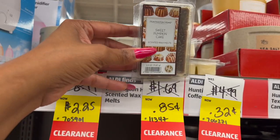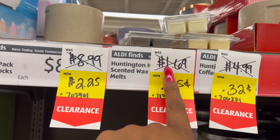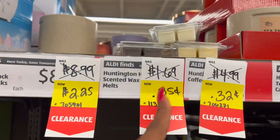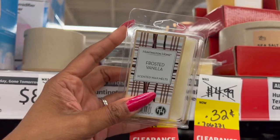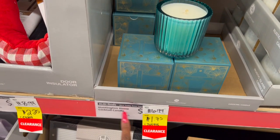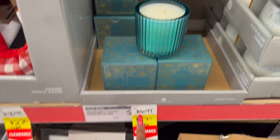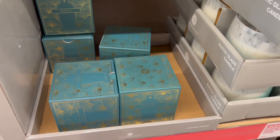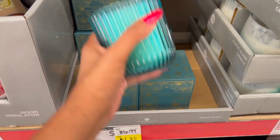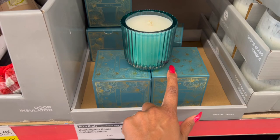They do have the Huntington Home wax melts. These were $1.69 and are marked down to only $0.85 — not a bad deal. There are only a few left but still a great deal. And this is not a bad deal on the Huntington Home cocktail candle — it was $6.99, marked down to $1.75. It's a single wick, eggnog scented, so this is perfect to hold on to for Christmas.